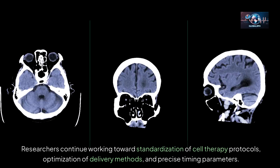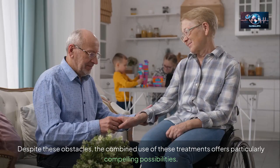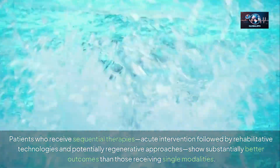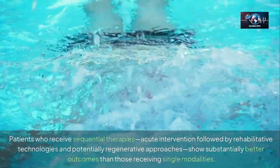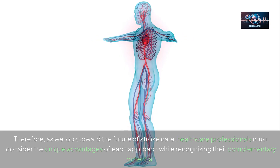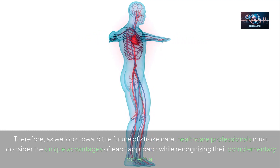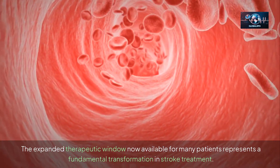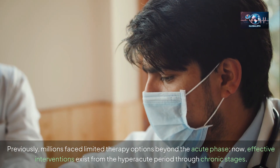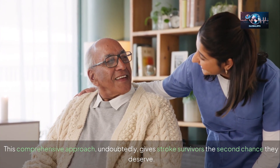Nevertheless, challenges remain. Researchers continue working toward standardization of cell therapy protocols, optimization of delivery methods, and precise timing parameters. Despite these obstacles, the combined use of these treatments offers compelling possibilities. Patients who receive sequential therapies — acute intervention followed by rehabilitative technologies and potentially regenerative approaches — show substantially better outcomes than those receiving single modalities. Healthcare professionals must consider the unique advantages of each approach while recognizing their complementary potential, as effective interventions now exist from the hyper-acute period through chronic stages, giving stroke survivors the second chance they deserve.